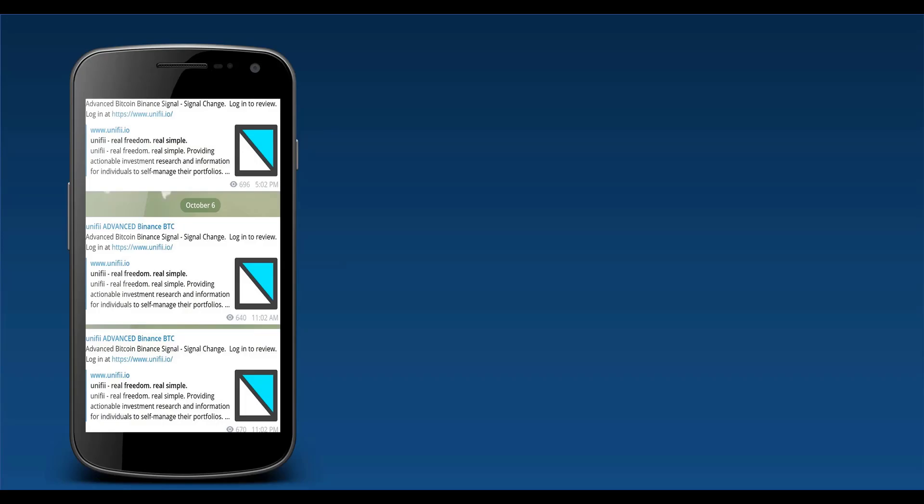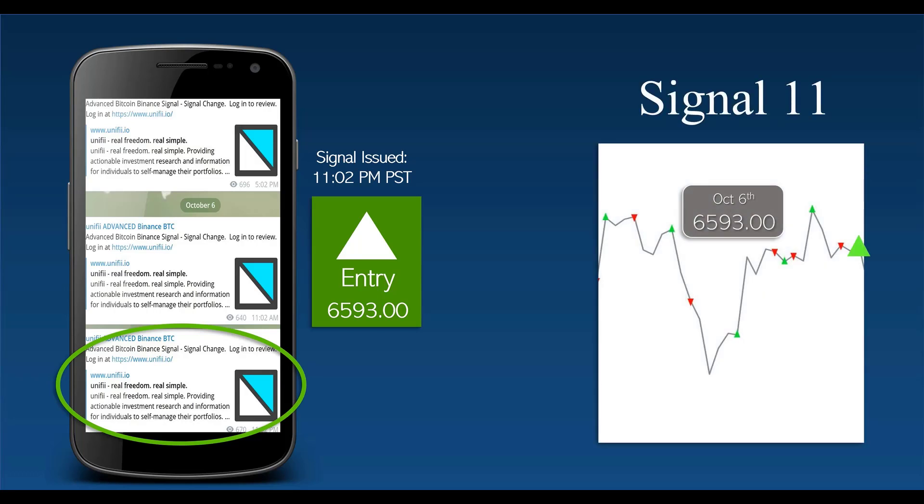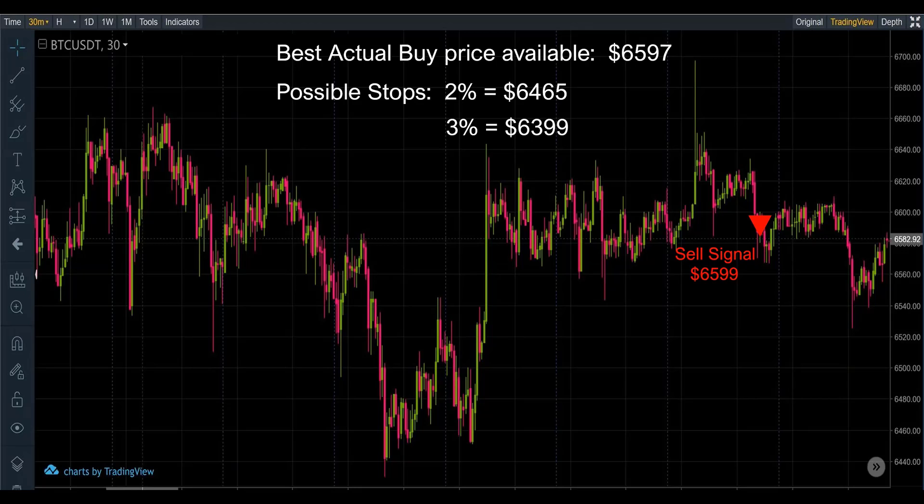Next signal, October 6th at 11:02 p.m. — 6593. This is our last signal, number eleven. Best possible price is 6599; the price for this one is 6597, with stops at 6465. This one did still produce a bit of a gain in BTC of 0.0002.